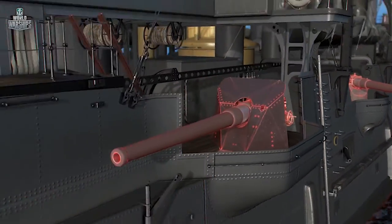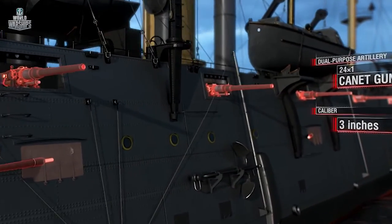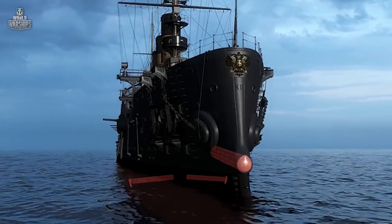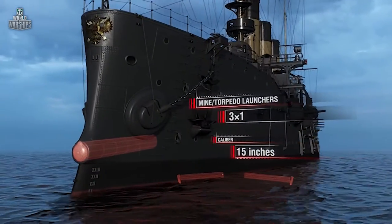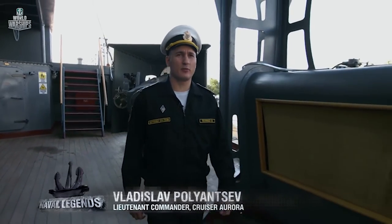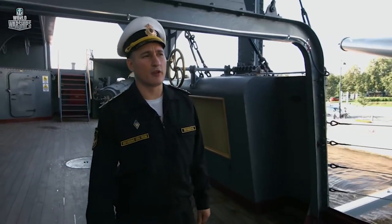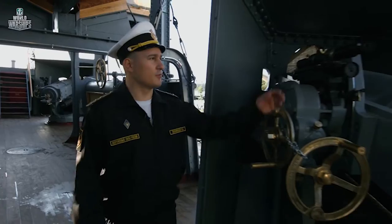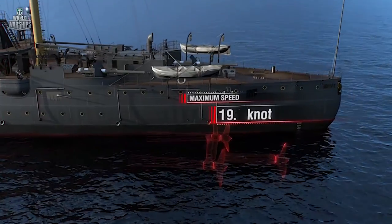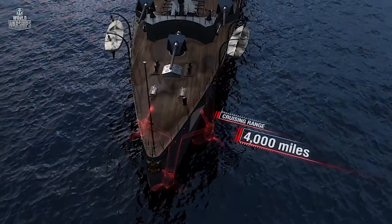Armament at the beginning of the Russo-Japanese War: eight cannon guns calibre 6 inches, 24 cannon guns calibre 3 inches, and three mine torpedo launchers calibre 15 inches. The main armament consisted of eight guns with a calibre of 6 inches on the upper deck, plus 24 guns with a calibre of 3 inches on the gun deck. Before the cruise to the Far East, optical sights were mounted on all guns. Maximum speed: 19.2 knots. Cruising range: 4,000 nautical miles at 10 knots.